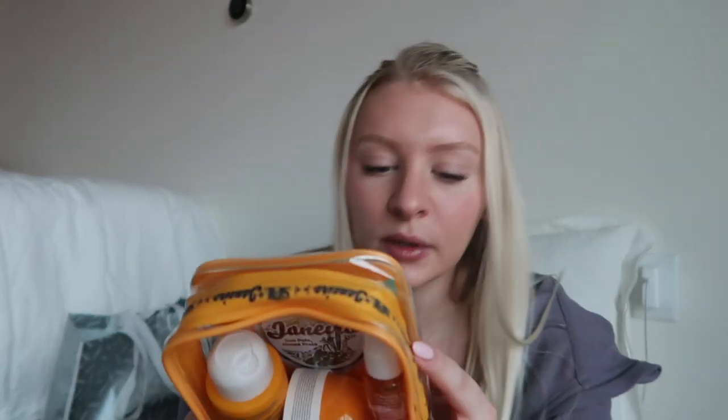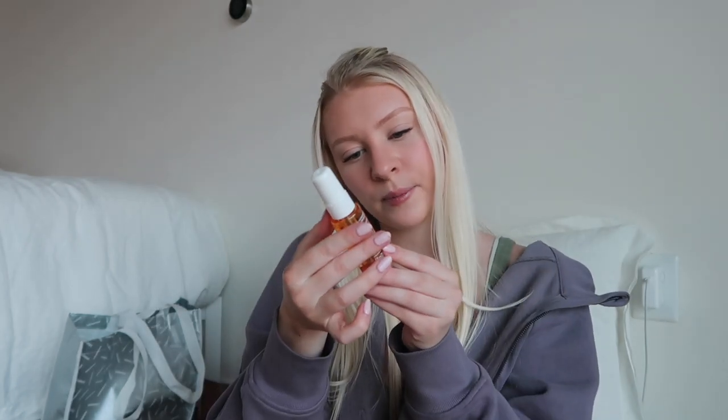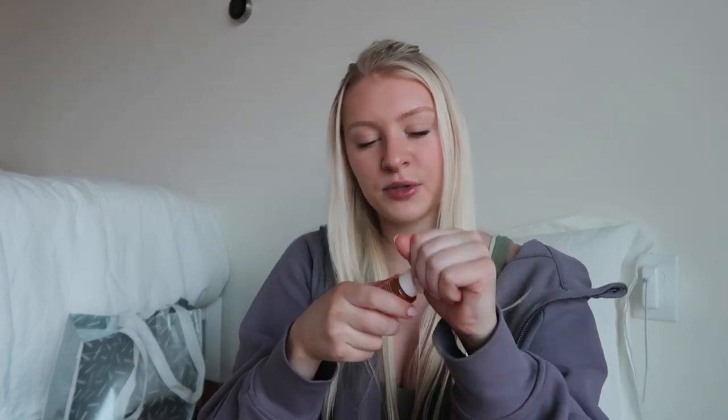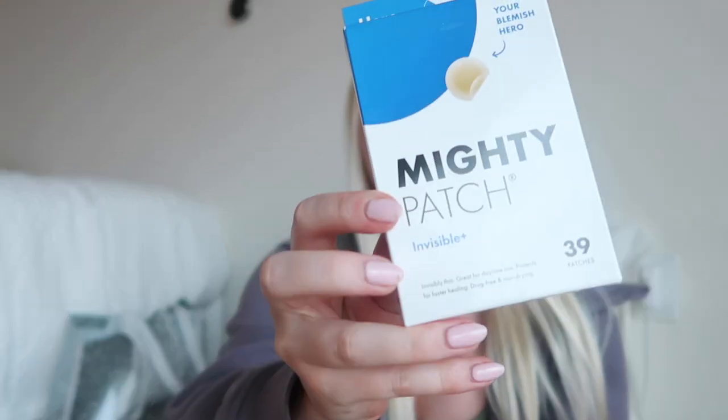I got the Sol de Janeiro Bum Bum Kit, which comes with a body fragrance mist, the Brazilian Foreplay moisturizing shower cream gel, and the Brazilian Bum Bum Cream — which I've tried before — all in a cute carrying pouch. The mist is pistachio salted caramel and it smells amazing, just like the Bum Bum Cream. I'm really excited about this.